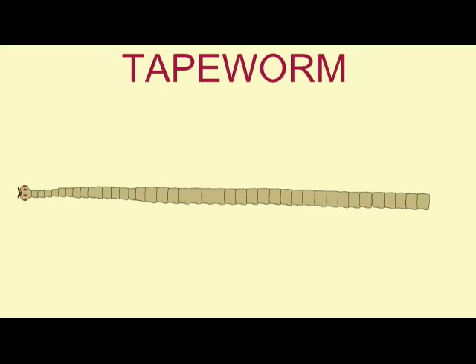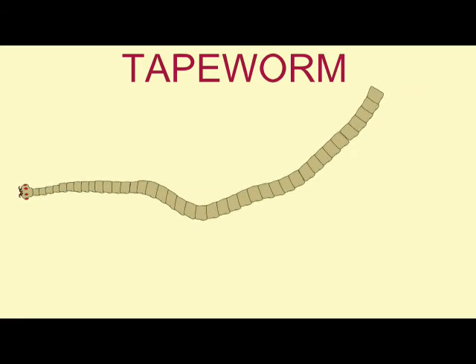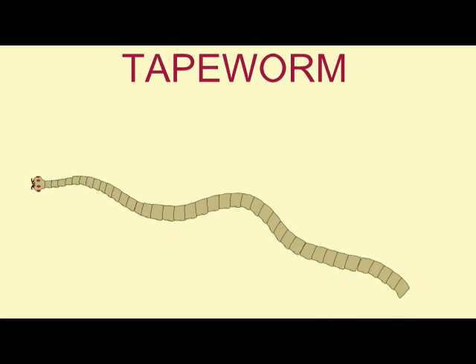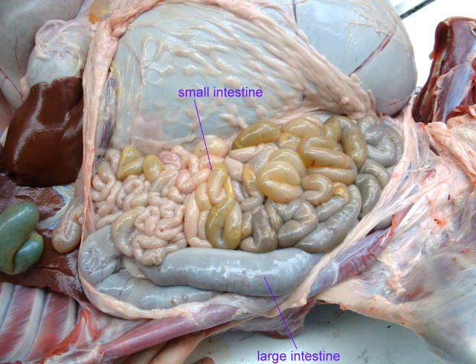This is an incomplete digestive system. Parasitic flatworms, such as tapeworms, have largely reduced their digestive systems, since they can absorb predigested nutrients while inside the intestines of their host, and these nutrients can simply pass through their skin.